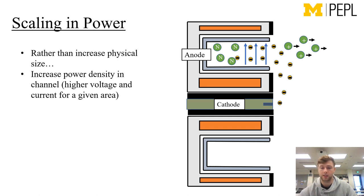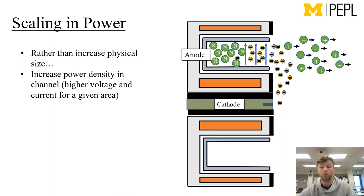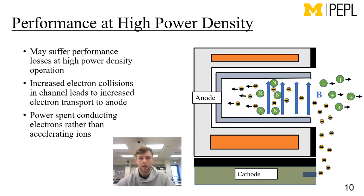Rather than increasing the physical size of these devices, we can increase the power density — maintaining the same channel architecture but inserting more neutrals and flowing more electrons from our cathode to produce more ions and generate more thrust, and hence more power. However, there are reasons to believe that at high power density operation we might suffer some performance losses. Because we have simply more particles in the channel, the electrons will make more collisions with neutrals and will be more mobile across the field lines. This means we'll spend power conducting electrons rather than accelerating ions, which is an efficiency loss.